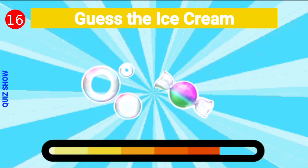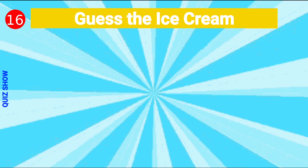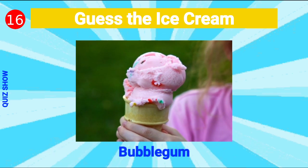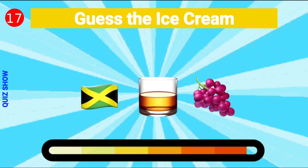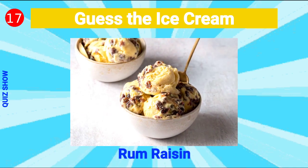Guess the ice cream — it's bubblegum ice cream! Guess the ice cream — it's rum raisin ice cream!